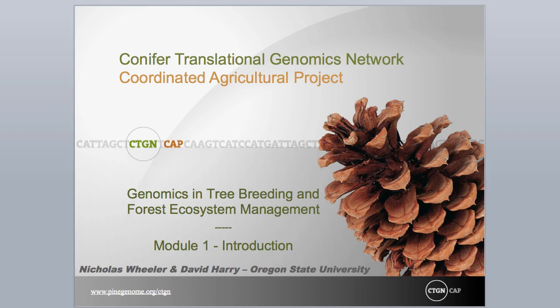Dramatic improvements in genomic technologies spurred by development of next-generation sequencing and high-throughput genotyping platforms have brought application clearly within reach. Coupled with continuous development of bioinformatic tools and breeding theory, our knowledge of genes and genomes in forest trees makes marker-informed breeding (MIB) and gene resource management tangible options in the very near term. The group of instructional modules offered here are intended to offer a comprehensive view of how MIB and marker-informed gene resource management may play an expanding role in tree breeding and ecosystem management.